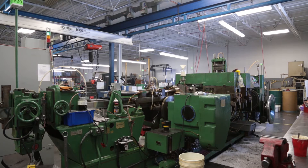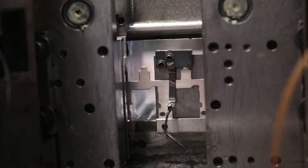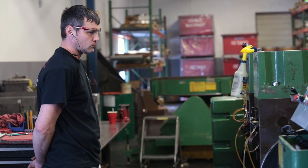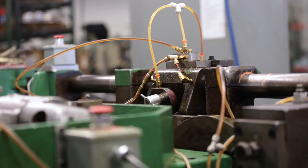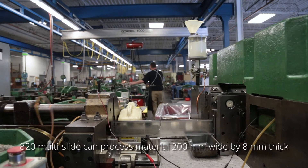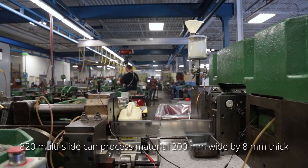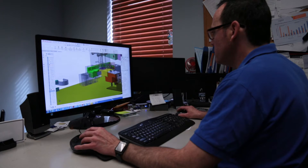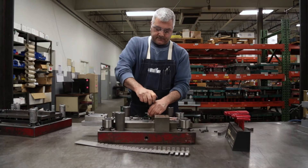Carr Engineering has the largest multi-slide in the world. It's a US Baird 820. The 820 is just like any other multi-slide except it can process large parts. Large to us is up to 8 inches wide and 3/16 thick, and our designers are experts, so they'll pick the proper machine for your part.